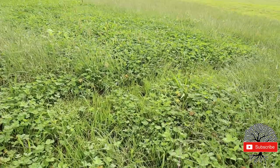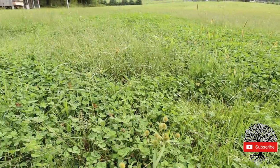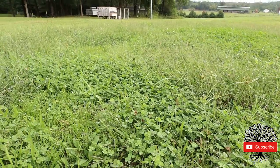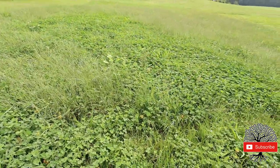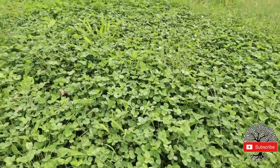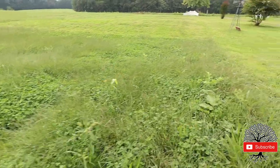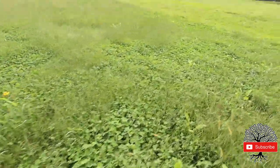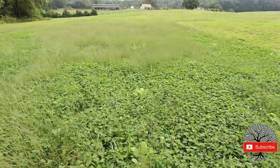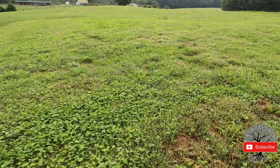A lot of clover came back after the layers were moved out - it only took about a couple of weeks. So this is the first paddock our layers were in. As you can see, there's a lot of healthy grass coming up, but more importantly, look at all of the clover. Massive amounts of clover! I don't want to cut it. It's not seeded - this is what the chickens do when you have them on grass and rotate them.